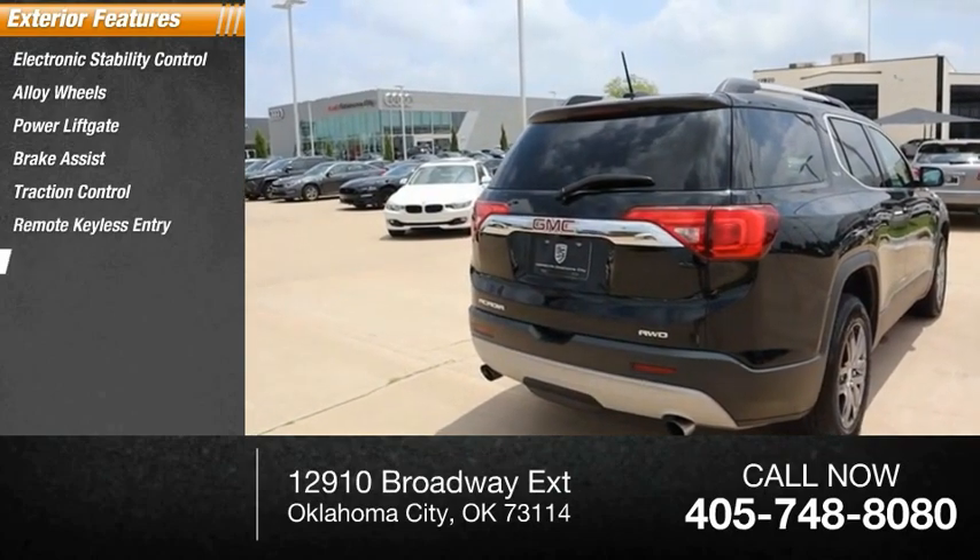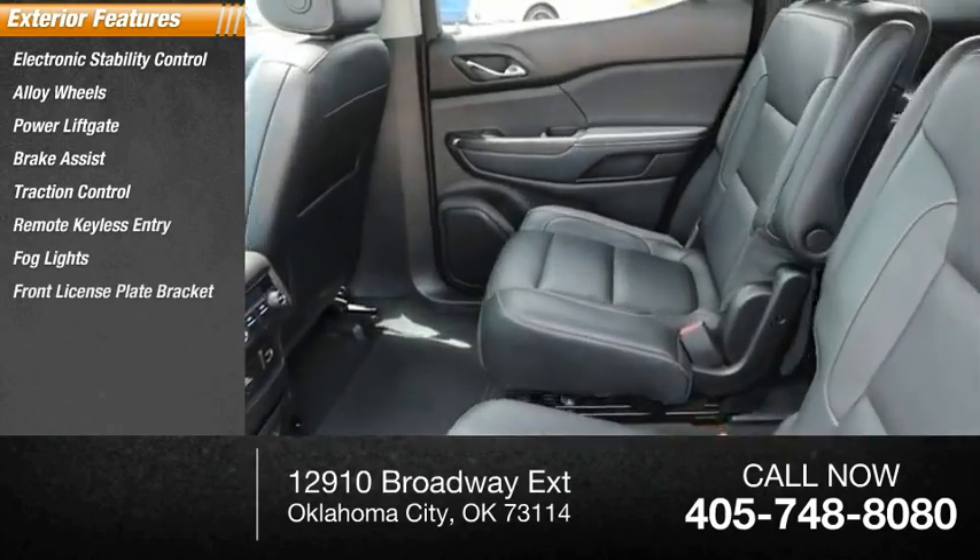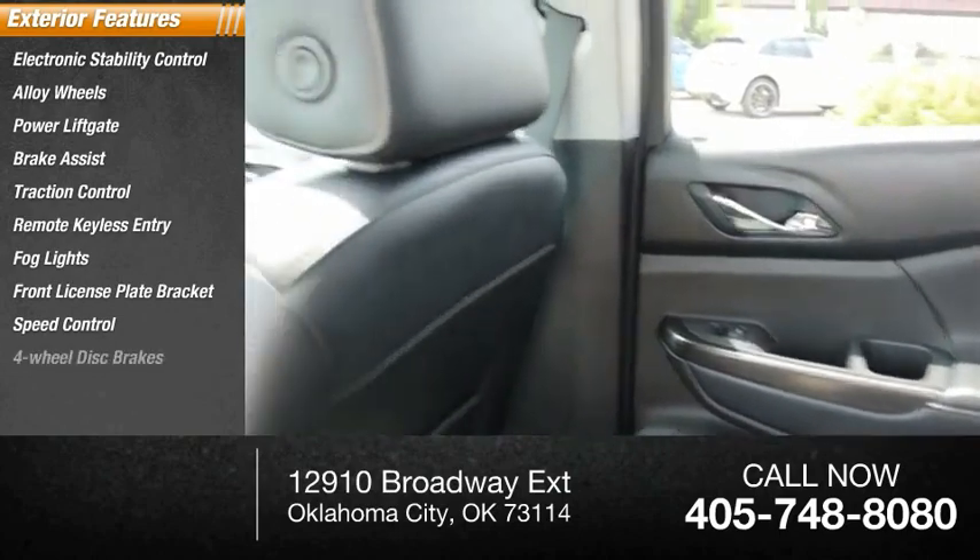Remote keyless entry, fog lights, front license plate bracket, speed control, four-wheel disc brakes.